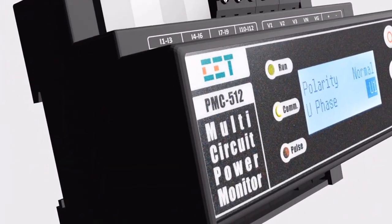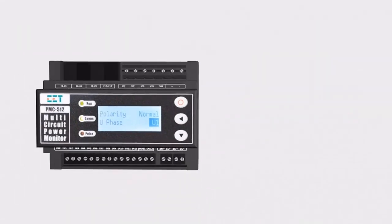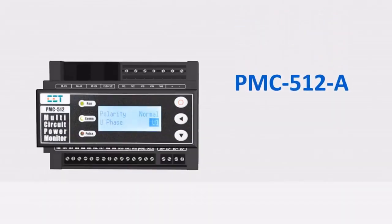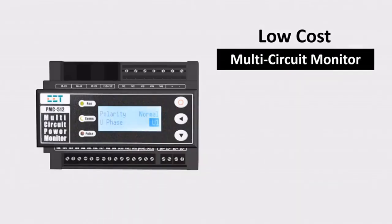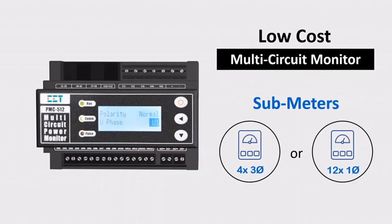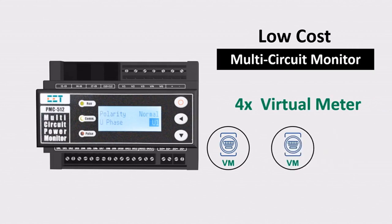CET also provides another cost-effective solution for medium to low-density multi-circuit monitoring: the PMC-512-A, with class 1 accuracy. It can be set to monitor four three-phase circuits, 12 single-phase circuits, or grouped into four virtual meters.